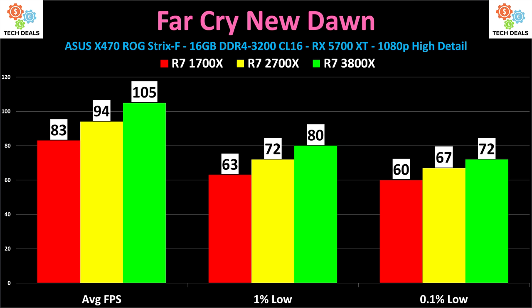83 frames per second on the 1700X, 94 on the 2700X, and 105 on the 3800X. With a faster graphics card, you potentially could see more of a difference, especially at 1440p. The 1% and 0.1% lows are all consistent — this is a very steady, dependable benchmark that doesn't vary all over the place like some others. Assassin's Creed Odyssey, looking at you.